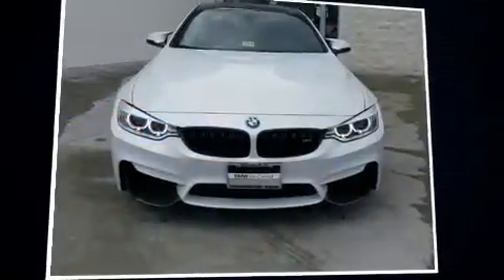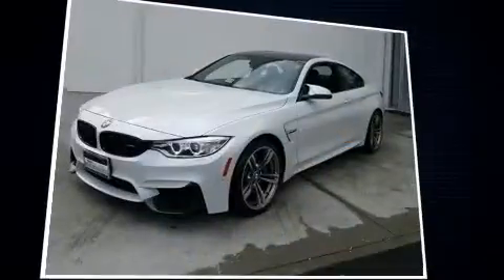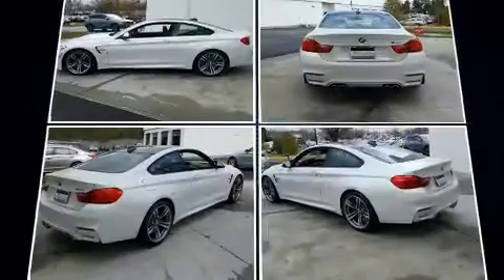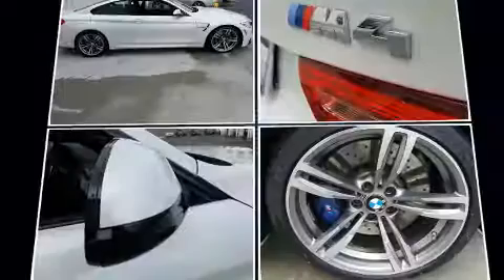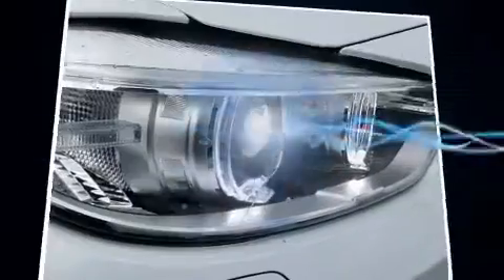Experience driving perfection in the 2015 BMW M4. BMW made sure to keep road handling and sportiness at the top of its priority list. The engine breathes better thanks to a turbocharger, improving both performance and economy.